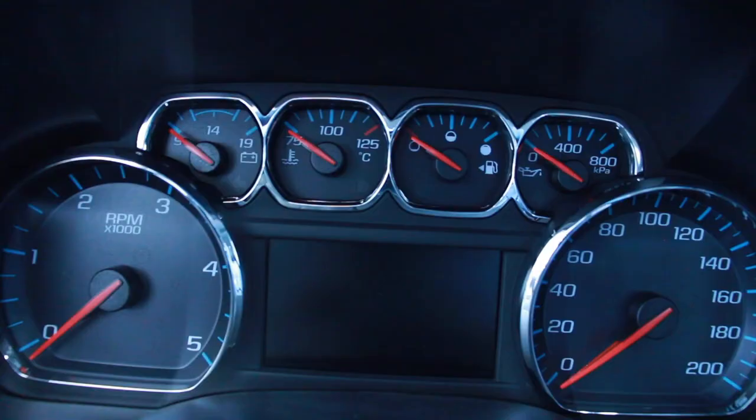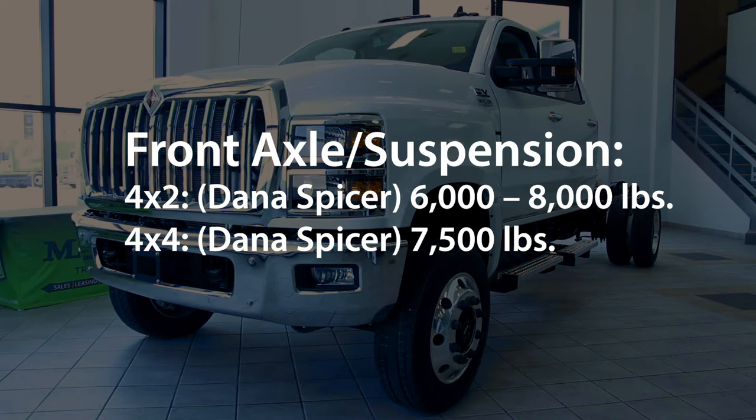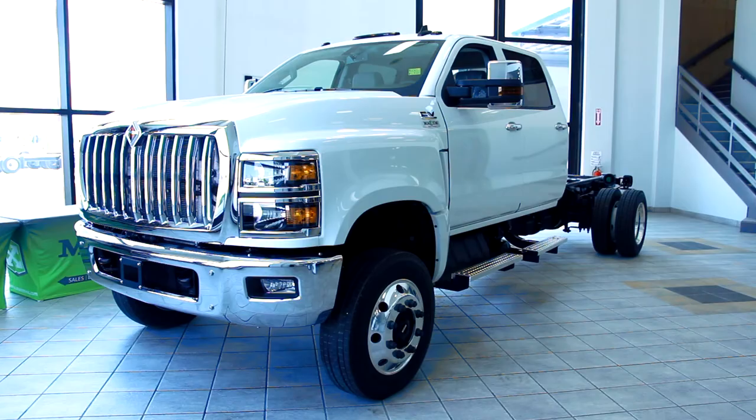They come with a driver-first interior featuring automotive-like comfort, premium interior finishes, and outstanding ergonomics. The front axle suspensions are Dana Spicer and come in 4x2 or 4x4, and the single rear axle can hold up to 15,500 pounds. These are just some of the key features of the new International CV — test drive one today at Maxim Truck and Trailer.